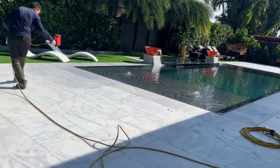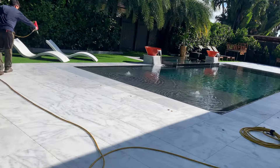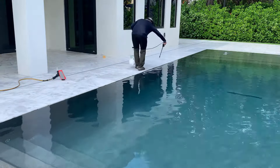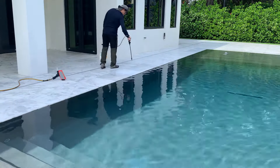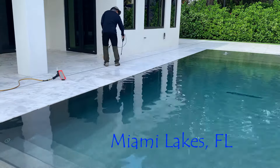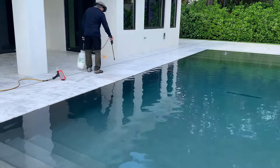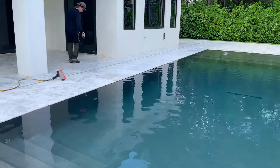If we were to approach it with a sealer, that can be done, but the downside is that when you go to create the non-slip profile, the particles used in conjunction with a sealer don't last long.